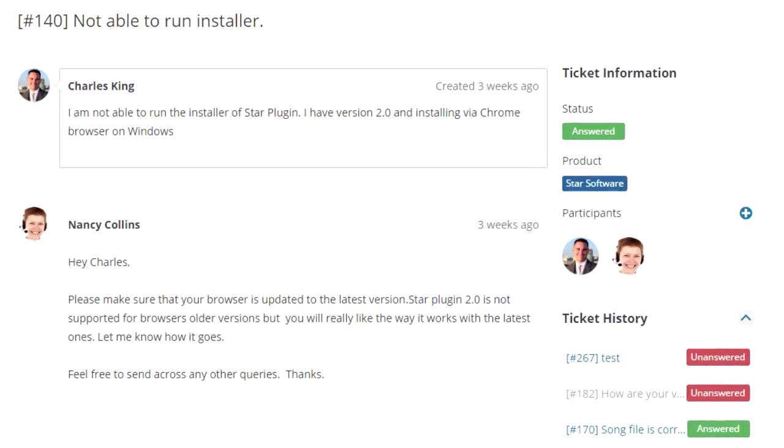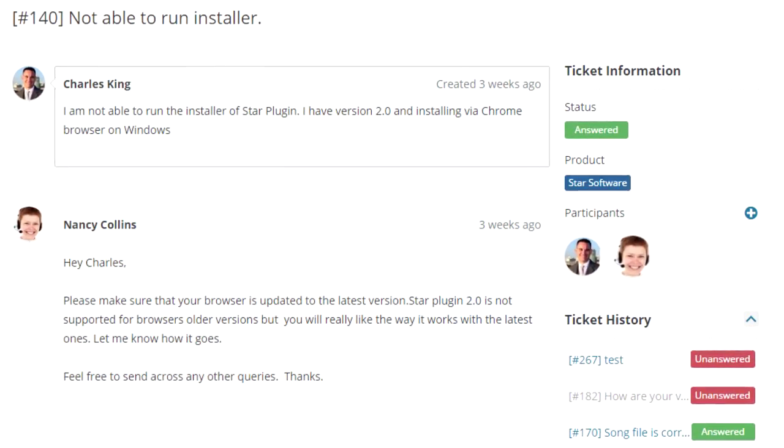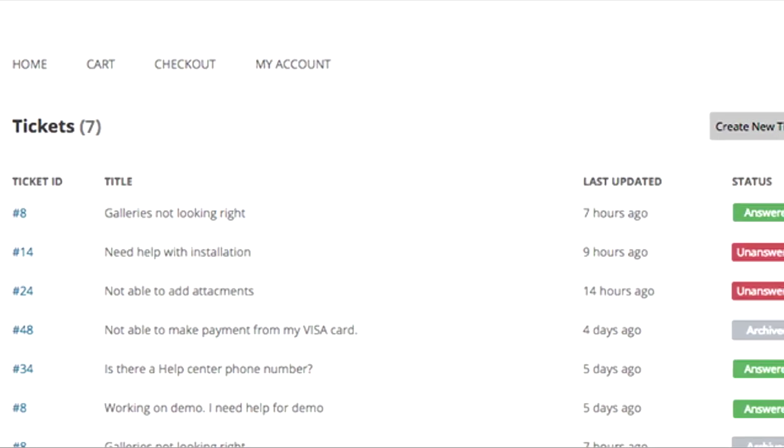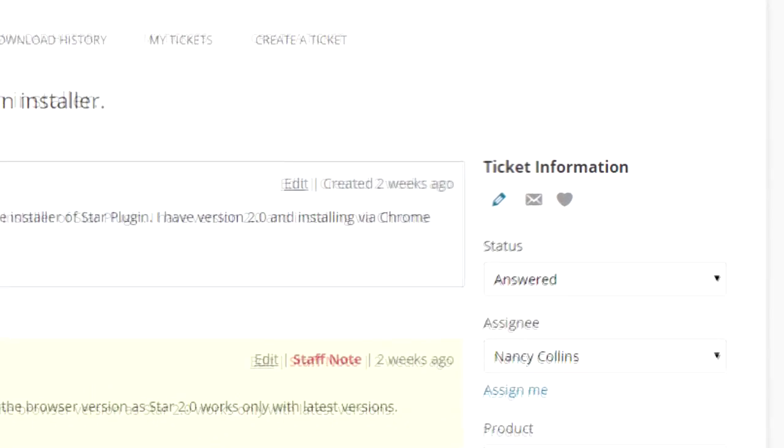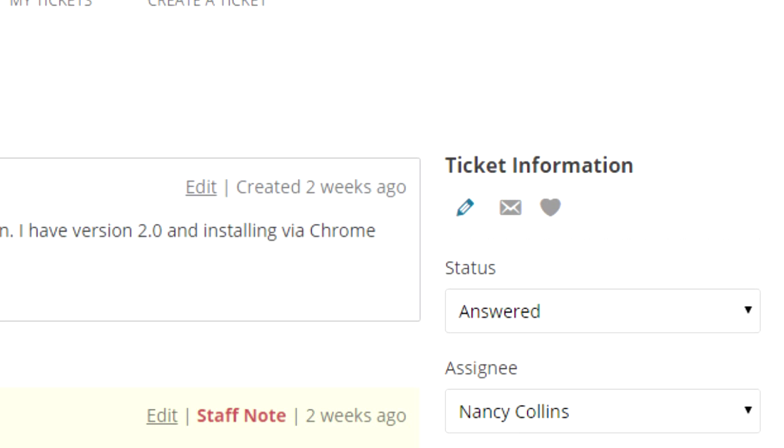Your customers can add their developers or co-workers into tickets, making life easy for everyone. Your staff can see tickets assigned to them. If they find any other tickets interesting, they can subscribe to the conversation on that ticket or add it to their favorite list.